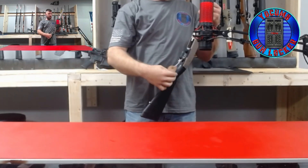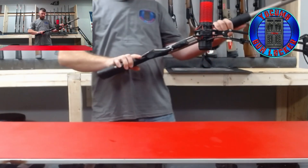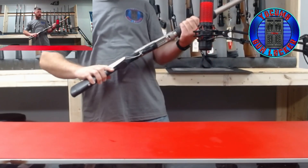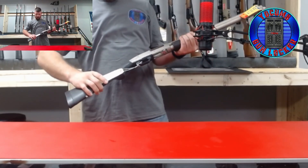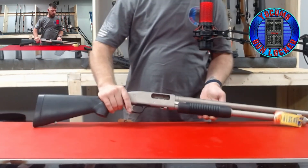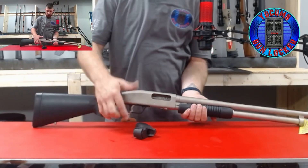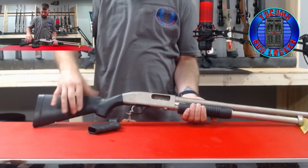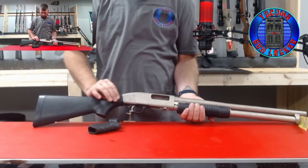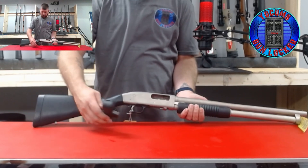Then we get into our shotguns. Pump action Mossberg Model 590, 12 gauge — it is used. This one also has a shockwave stock. We did pull that off and put back the original stock on it, but it does come with the shockwave.